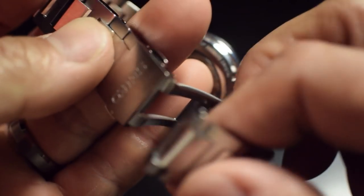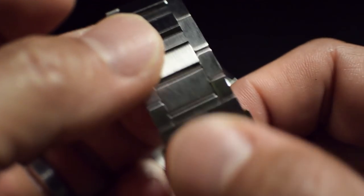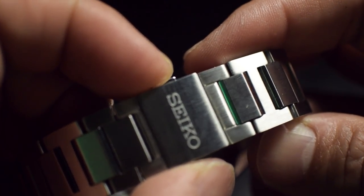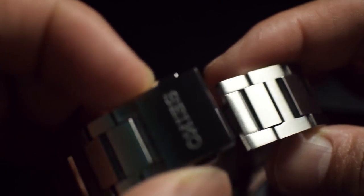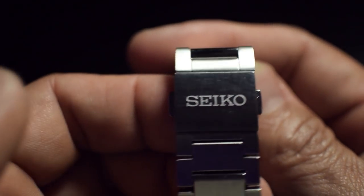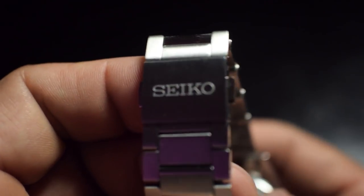I love how the bracelet just snaps right into position. Hear that? It's really solid. Nice signed buckle. It's a very, very nicely made bracelet here.